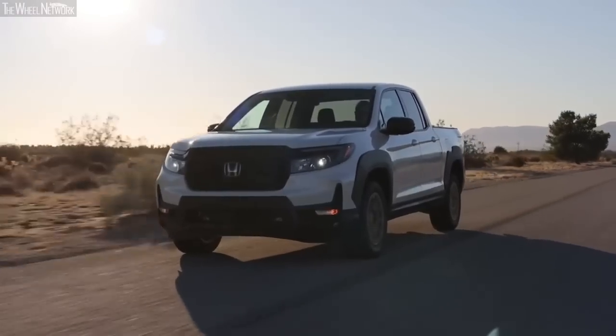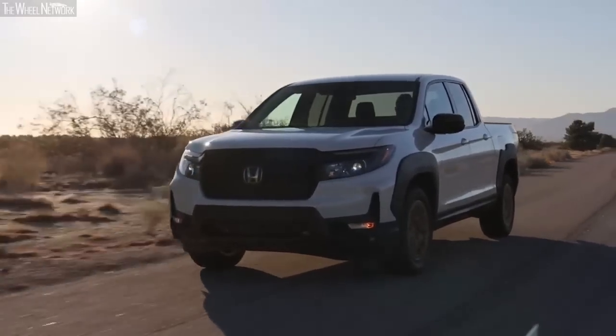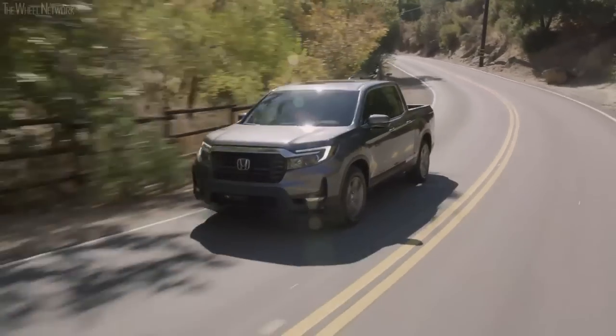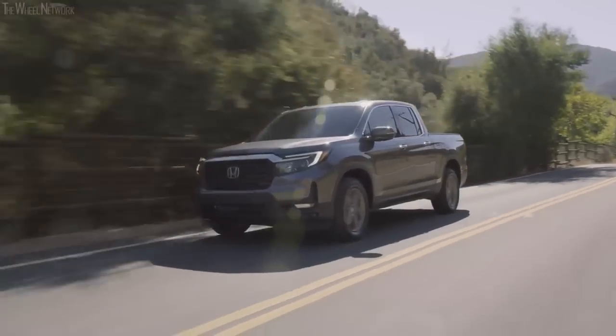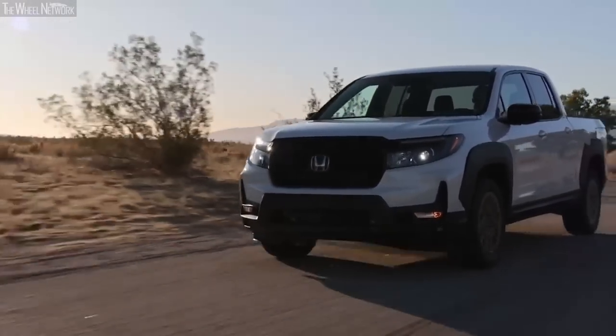So let's look at 10 things you need to know before buying the 2023 Honda Ridgeline. The second-generation Honda Ridgeline has always been quite famous for its refined and punchy powertrain, making it comparable to similarly priced sedans. The same is the case with this iteration of the Ridgeline as well.